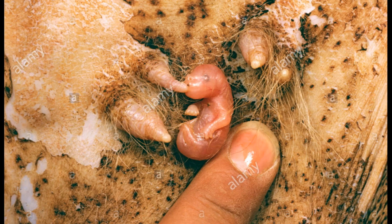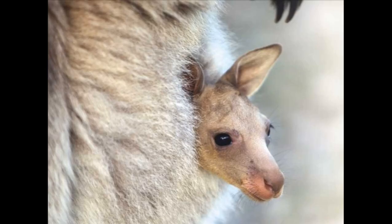The mother's teats are inside her pouch, so this is where the baby stays to drink milk and grow. When the baby kangaroo, or joey, gets bigger it will come out of the pouch, but if there is any danger the joey hurries back into the pouch where it feels safe and warm.